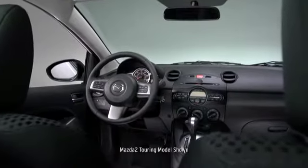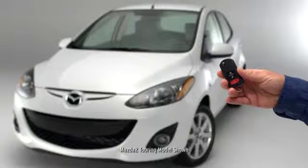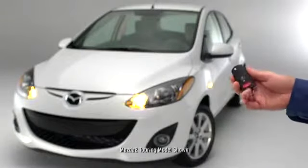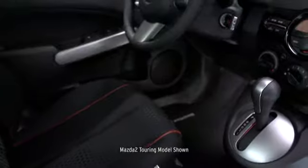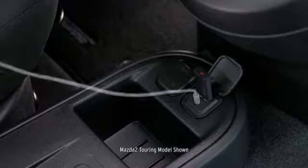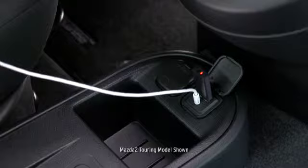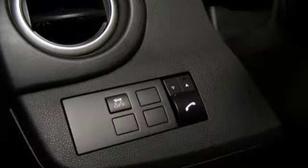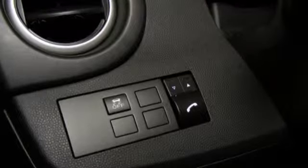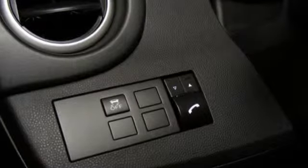The Mazda 2 may be slim and trim, but it's not light on technology. Remote keyless entry unlocks your door at the press of a button. The four-speaker audio system is equipped with a USB port and an auxiliary audio input jack, so you can play music straight from your mobile device, or stream your tunes wirelessly with an available dealer-installed Bluetooth kit. You can also use Bluetooth to stream phone calls to the car's audio system for clear hands-free communication.